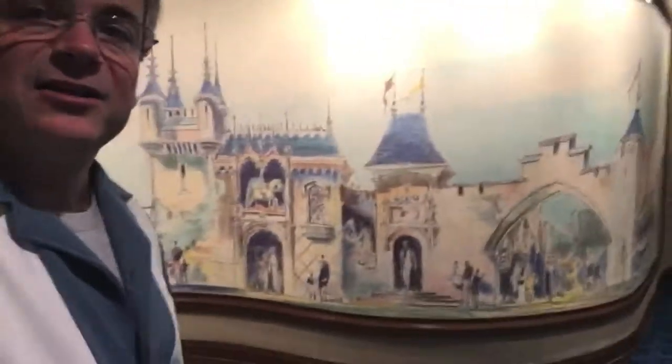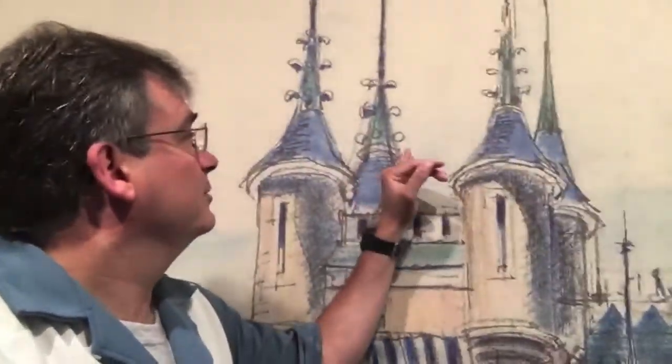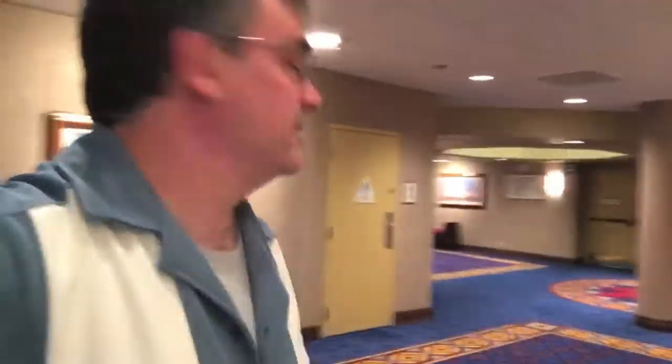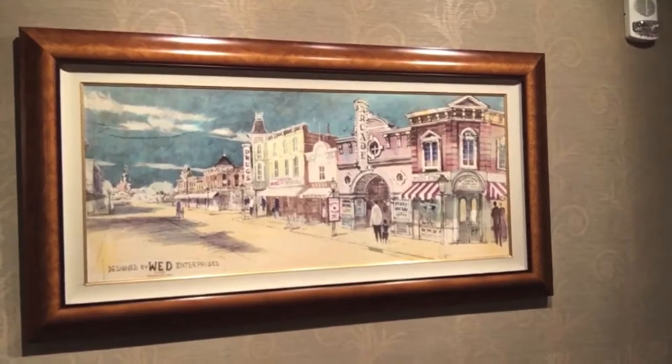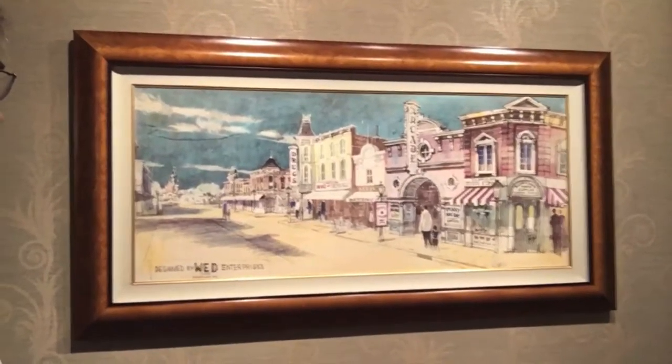This is an entire wall-sized sketch done by Herb Ryman for Fantasyland 1954. This would have been on the interior, the inside of Fantasyland on the back of the castle. This is a pencil sketch, blown up so huge that you can see his pencil marks and you can almost see what he was thinking. It's a pretty impressive piece of art. Here is a circa 1954 Main Street rendering — pretty awesome.